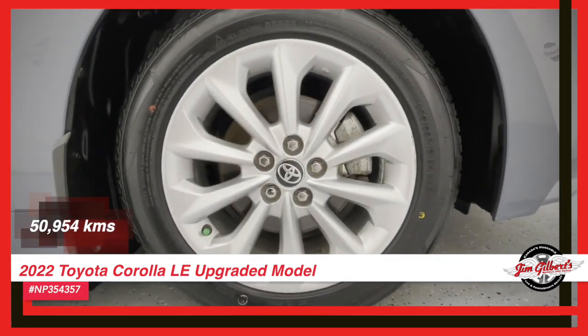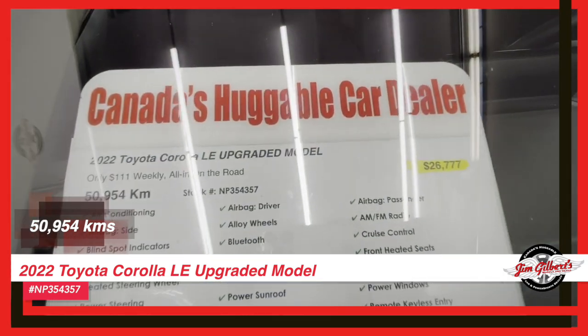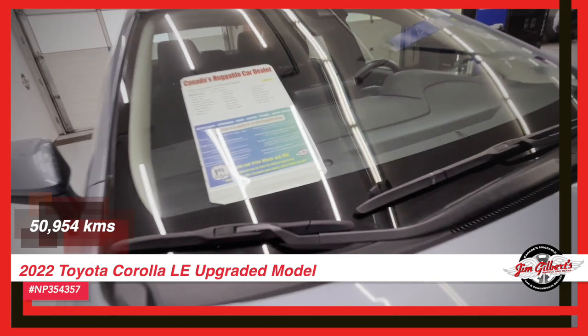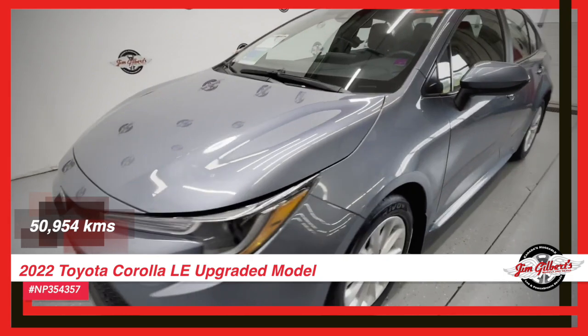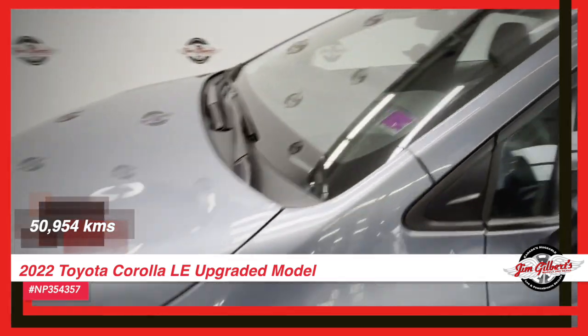Set off on your adventures with just the right amount of sunlight peeking through the sunroof. And for those chilly rides, cozy up with heated seats, guaranteeing every drive is a snug and pleasant one. Safety is top priority. With a rear camera and blind spot detection, your peace of mind on the road is assured.